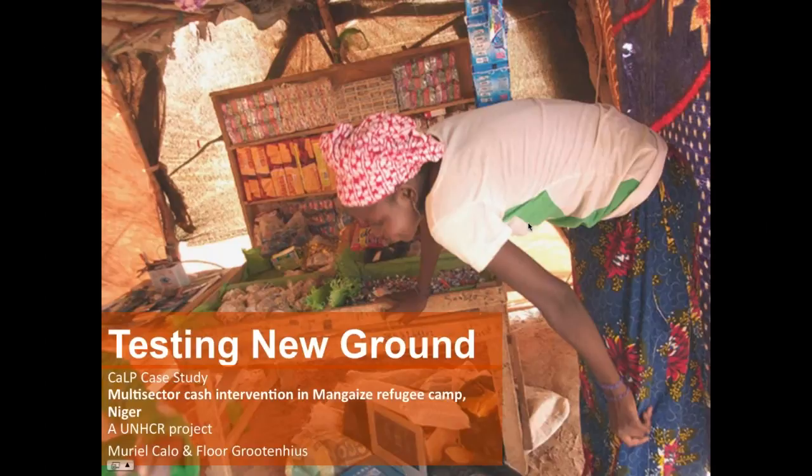The purpose of this webinar is to share good practice and lessons identified from UNHCR global sectoral CTP in Nigeria. The case study has been developed by Muriel Callot and Flor Grotenus. Flor is with us today and she will be presenting the learnings of that case study.